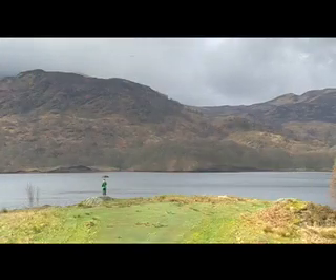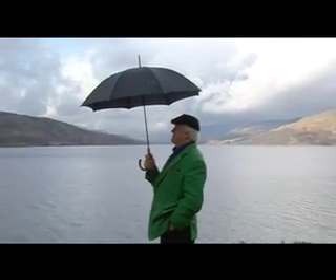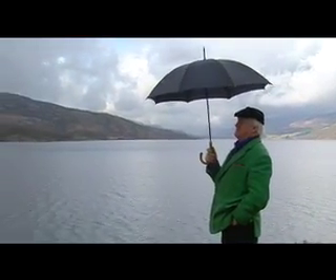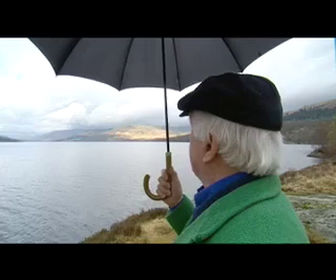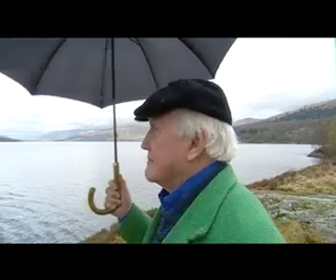Water. The story of how water gets from up there and into the homes of Glasgow is a story of visionary ingenuity. And it starts 150 years ago, but it's not a history lesson. It's an ongoing story with a new chapter about to begin.